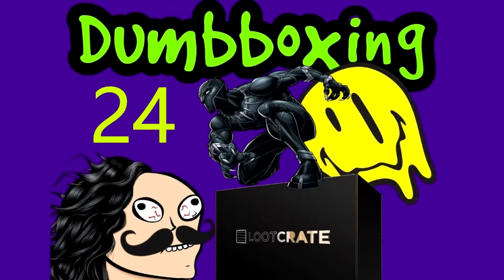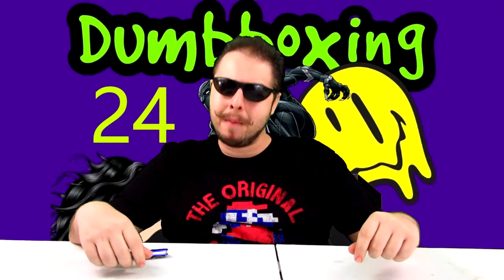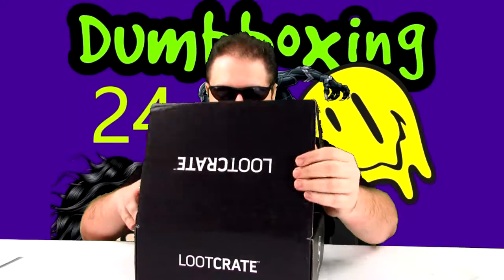What's in the box? Hey, welcome to another episode of Dumb Boxing, the show where I unbox whatever the hell I get in the mail. Today we have another loot crate — that's right, the second loot crate. There's still one more to go, so we're two-thirds of the way there. No delays — we're gonna get right into this loot crate.